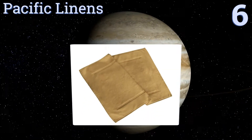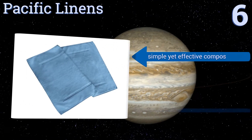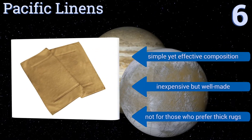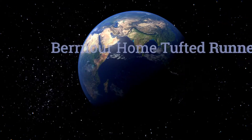Moving up our list to number six, the Pacific Linens features a ring spun cotton design that makes it more lightweight and softer than regular cotton. Despite being very thin, its 900 grams per square meter rating means it's highly absorbent and long-lasting, though it may take some time to dry. It's a simple but effective composition that's inexpensive but well made, however it's not for those who prefer thick rugs.